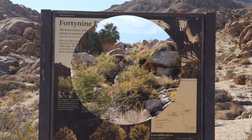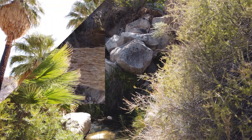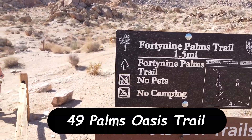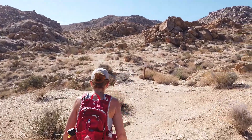We're visiting Joshua Tree for three days and starting the day with a short hike over to 49 Palms Oasis. We're on the 49 Palms Trail — it's a mile and a half into 49 Palms Oasis. Let's get going.